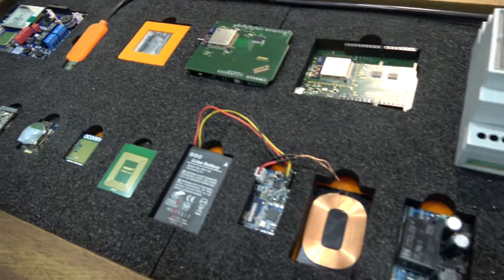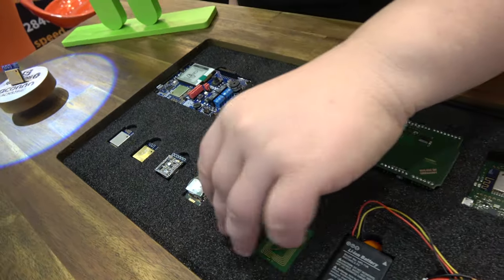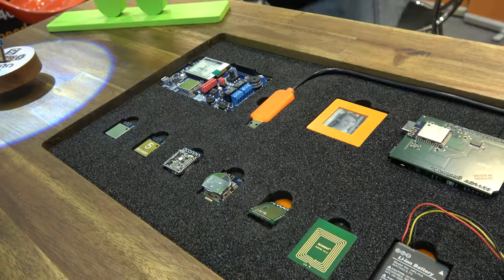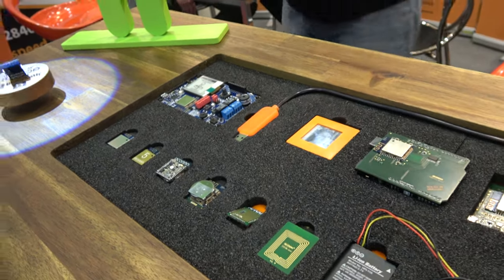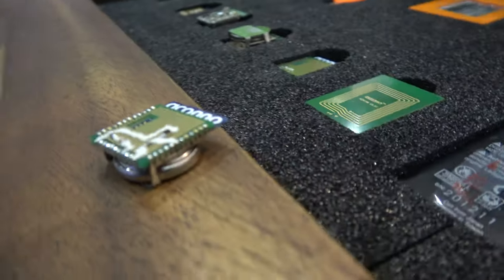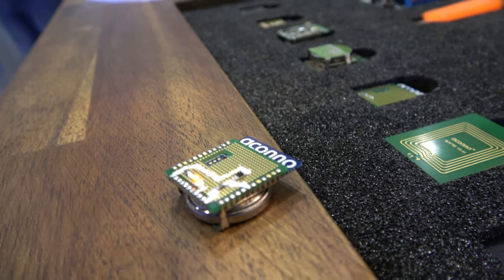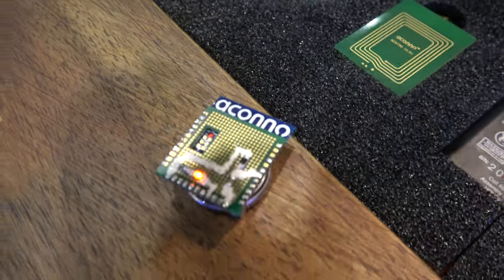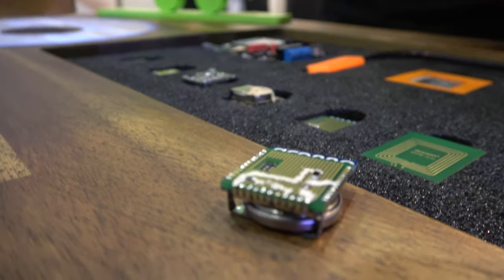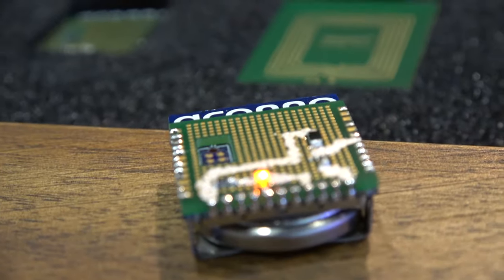What you're looking at here are demo examples built using their modules. One interesting example for makers is a small development board where you can directly solder surface-mounted devices and connect them using a silver conductive pen - enabling very fast SMD prototyping.